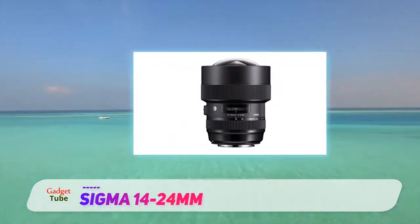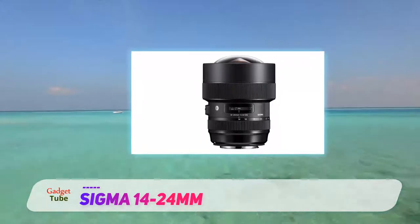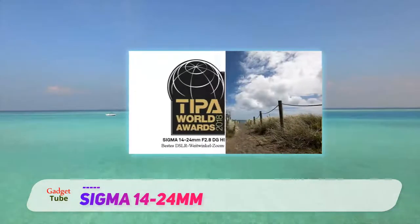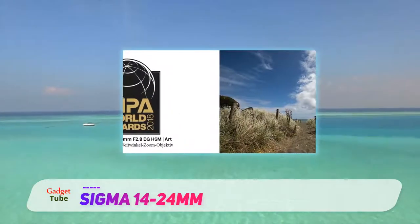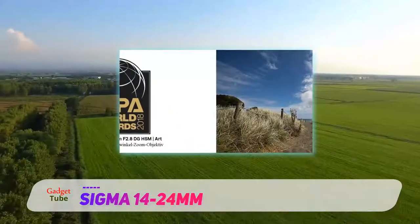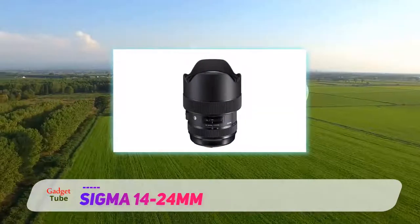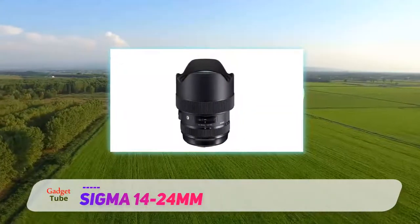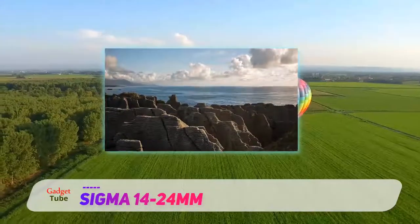But as a relative newcomer on the scene, the Sigma 14-24mm delivers equally stellar image quality in terms of sharpness and contrast. Better still, it beats the Nikon for control over color fringing and distortions, both aberrations being incredibly minimal for an ultra-wide zoom. The top performance optics are wrapped up in a superbly well-engineered and fully weather-sealed barrel.